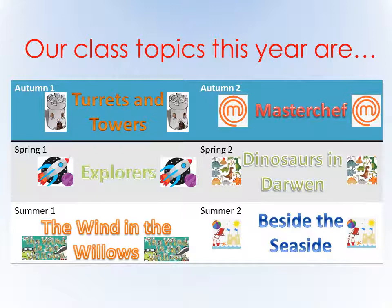In year two we cover a wide variety of topics — I think there's a topic there for everybody to enjoy. We have Beside the Seaside, The Wind and the Willows, MasterChef where we will be creating our own fruit kebabs, and Explorers, learning all about Neil Armstrong and a story called The Disappearing Moon. Our topic at the minute in class is Turrets and Towers. In history the class are learning all about kings, queens and monarchs, and we will be feeding this into our artwork with observational art, and in English we are creating our own adventure story.